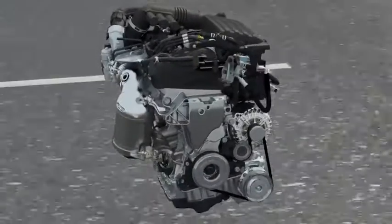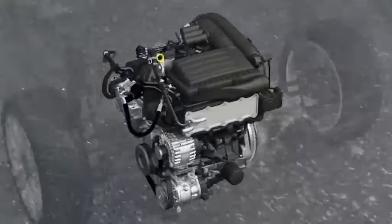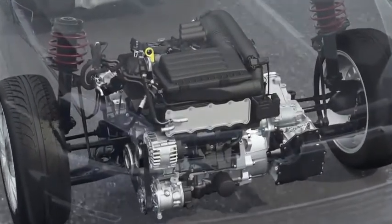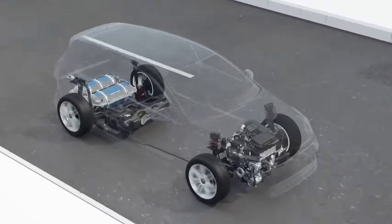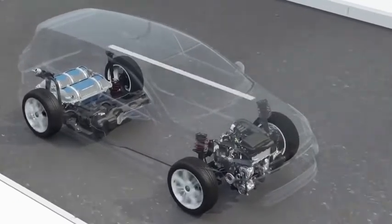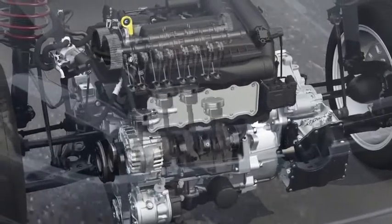TGI engines from Volkswagen are petrol engines which are especially optimised for permanent operation with the alternative fuel, natural gas. Operation with pure methane has several advantages. During the combustion process less CO2 is produced, and compared with conventional fuel it's usually considerably less expensive. Volkswagen combines high performance with low consumption in its modern TGI engines.